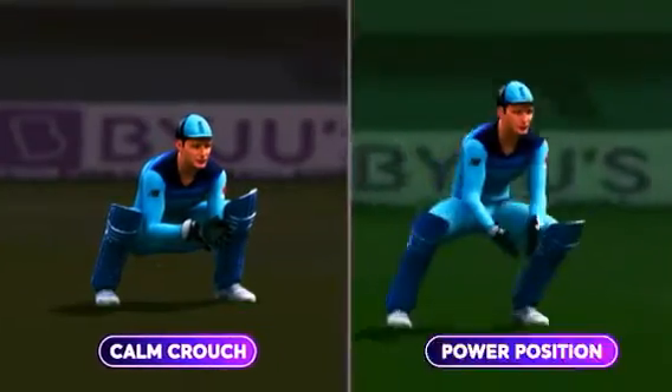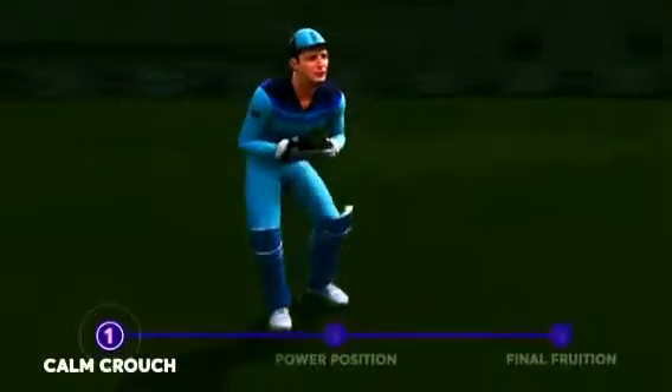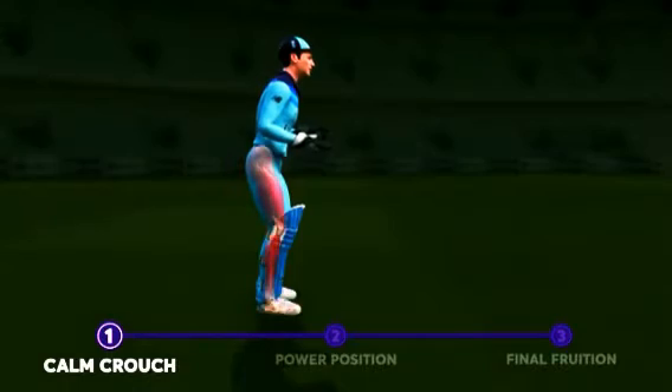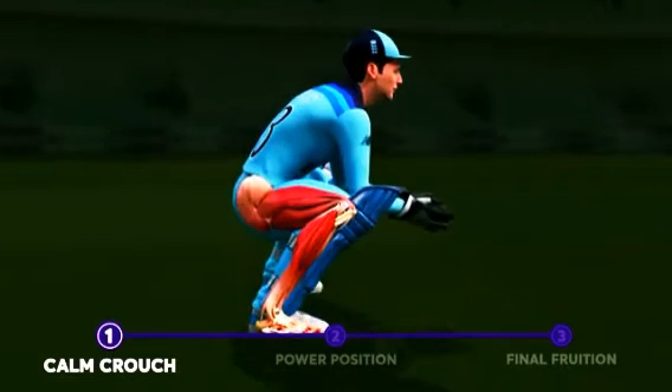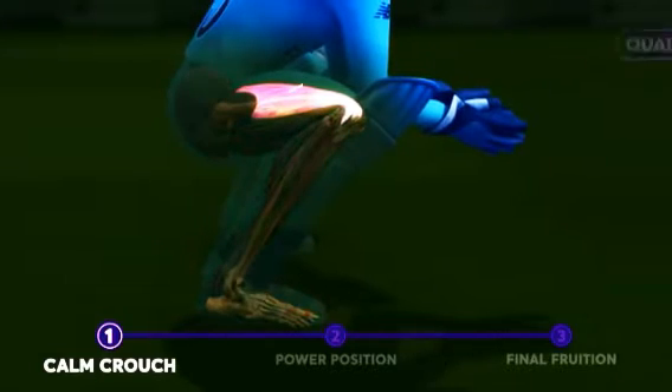The calm crouch, the power position, and the final fruition. The calm crouch ensures full flexion — complete bending of the knees — a position of rest that gets maximum elastic potential energy stored within the quadriceps.